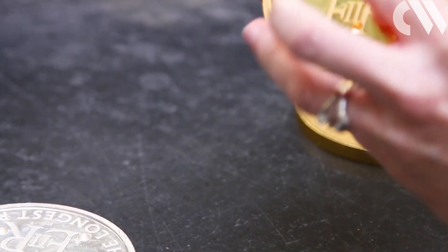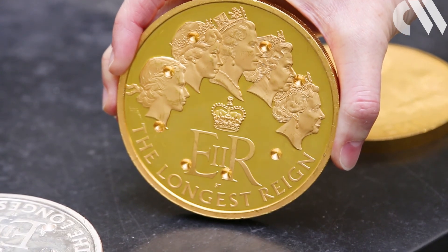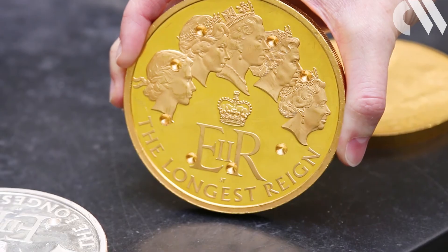The verdict is read out by the clerk of the Goldsmith's company with the Chancellor of the Exchequer in attendance, because he's the one on trial essentially, and we read out our findings. Because it's a traditional ceremony, the Chancellor is on trial. And if any of the coins were to fail based on our assay, then traditionally he would have his head chopped off — but that doesn't happen anymore, unfortunately.